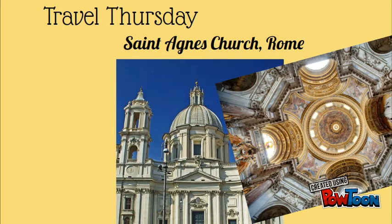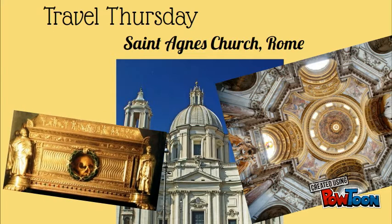A door to the right of the St. Sebastian Altar is the chapel where you can venerate the head of St. Agnes. This is one of the must-visits when you make a pilgrimage to Italy.